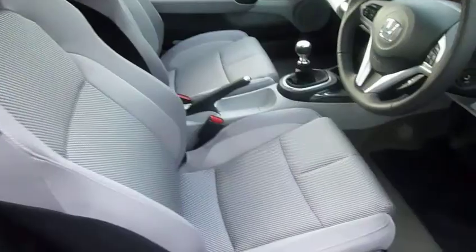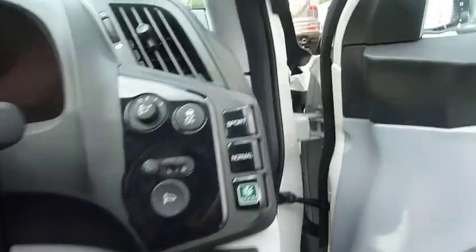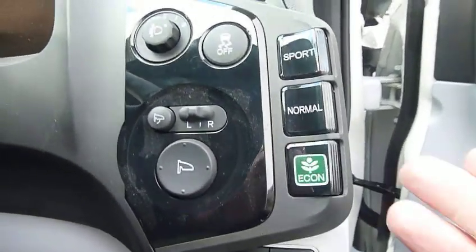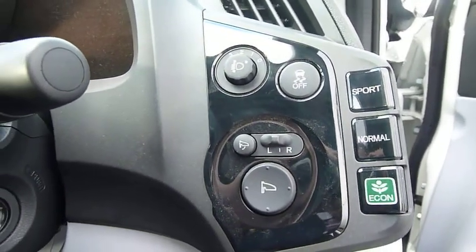Looking at the inside, it's a really spacious interior. The first thing you notice is three different options: you've got the eco mode, a normal driving mode, and a sports mode where it really comes to life.